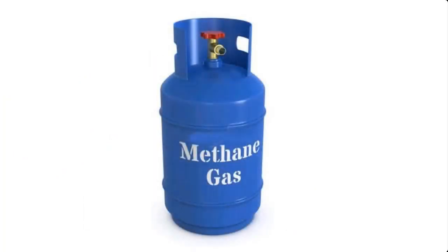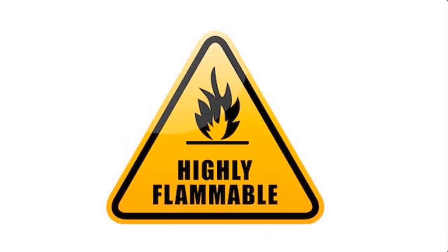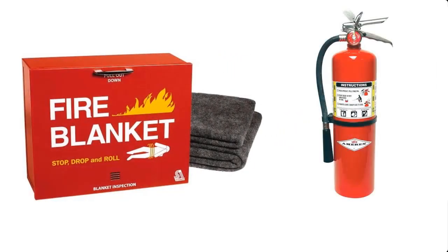Please note that the cooking gas we're going to be producing here is highly inflammable. Hence, when embarking on this project, make sure you have at least a firefighting device such as a fire blanket or fire extinguisher readily available within the project vicinity.